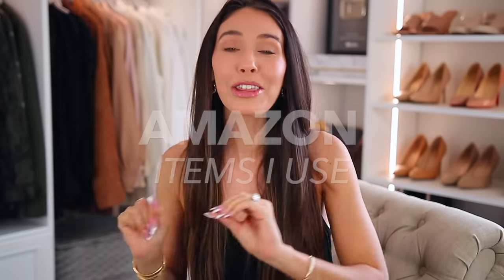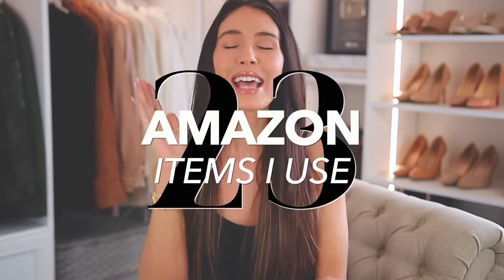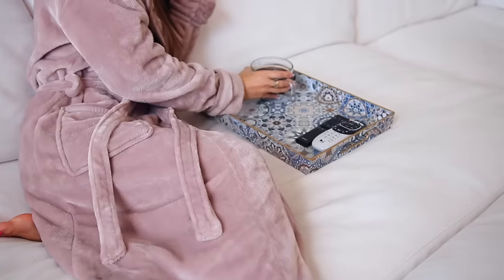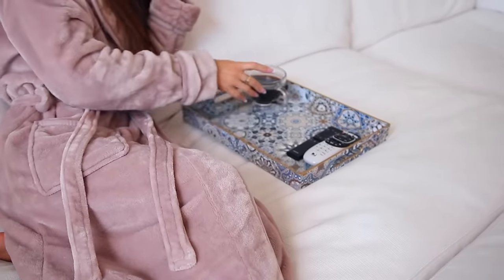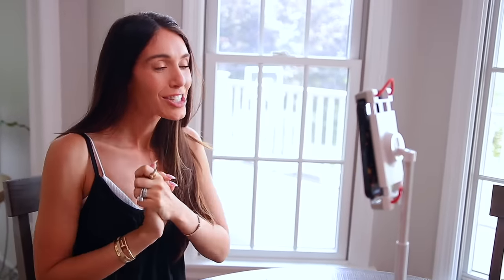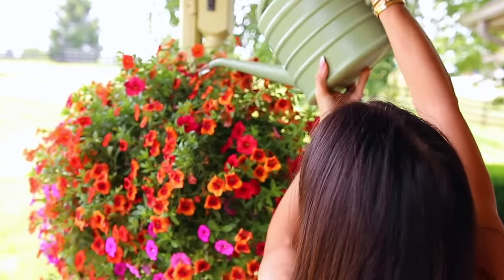Today I'm sharing 23 Amazon items that I use every single day. These are my ride-or-die things I have to have. I think some of them are really interesting, others are not exciting at all, but they're just must-haves. I'm going to share them in the order in which I use them throughout the day, so there are some really good things towards the end. Everything will be linked below in the description box and pinned in the comment section by the number you see on screen.